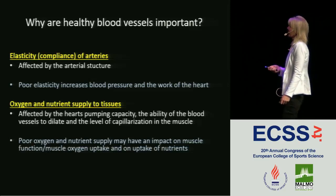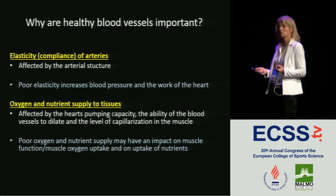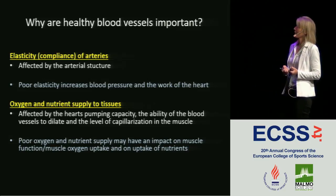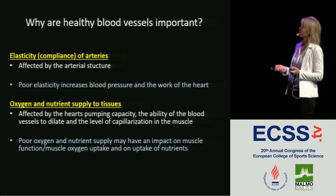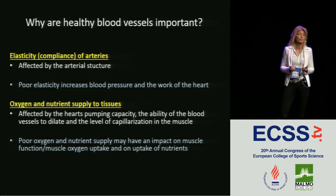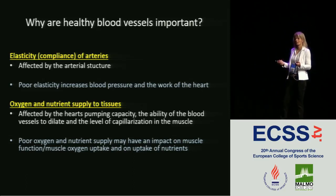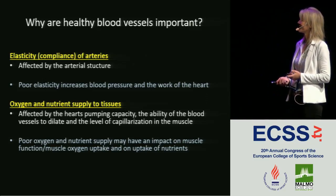The other aspect I will talk more about is oxygen and nutrient supply to tissues. This can be affected by cardiac limitations, but also by the ability of the blood vessels to dilate — how much they can open up — and the capillarization in the muscle. Poor oxygen and nutrient supply can reduce muscle function and performance, and is also an early indicator that the cardiovascular system is not as healthy as it should be, as the endothelium is not doing what it does in a healthy vessel.